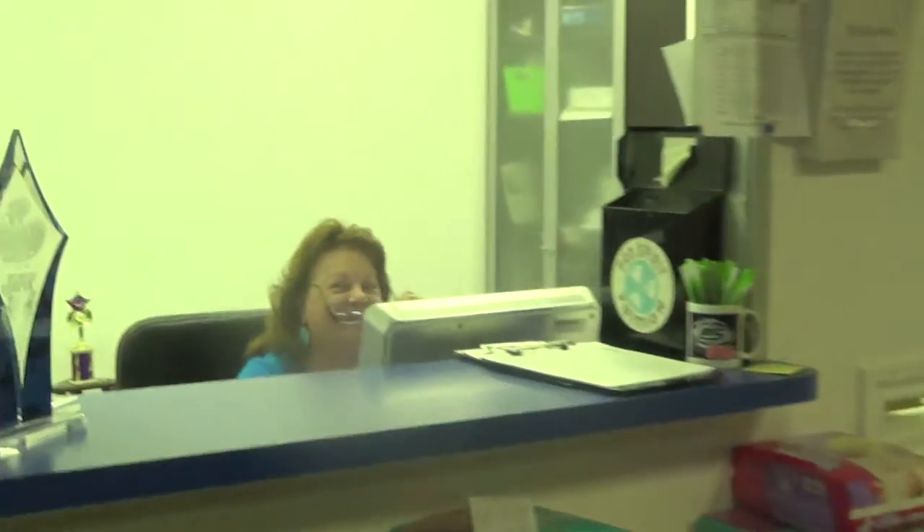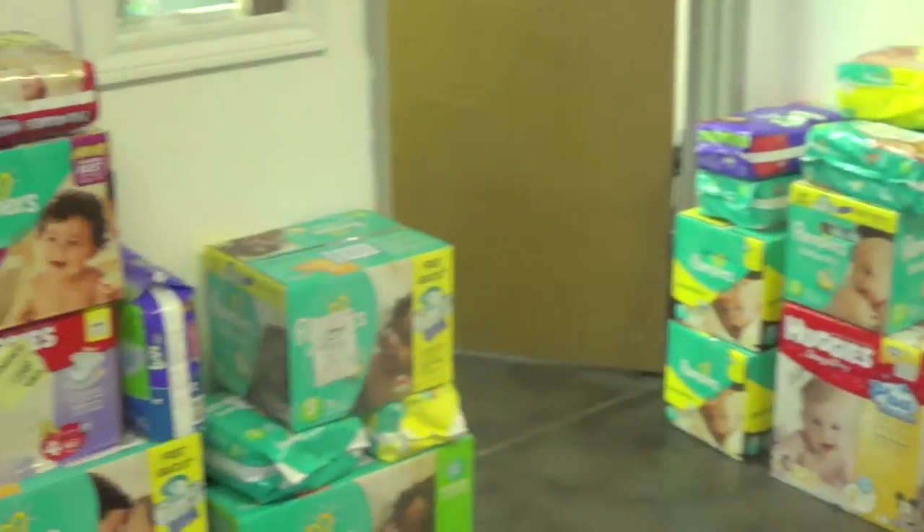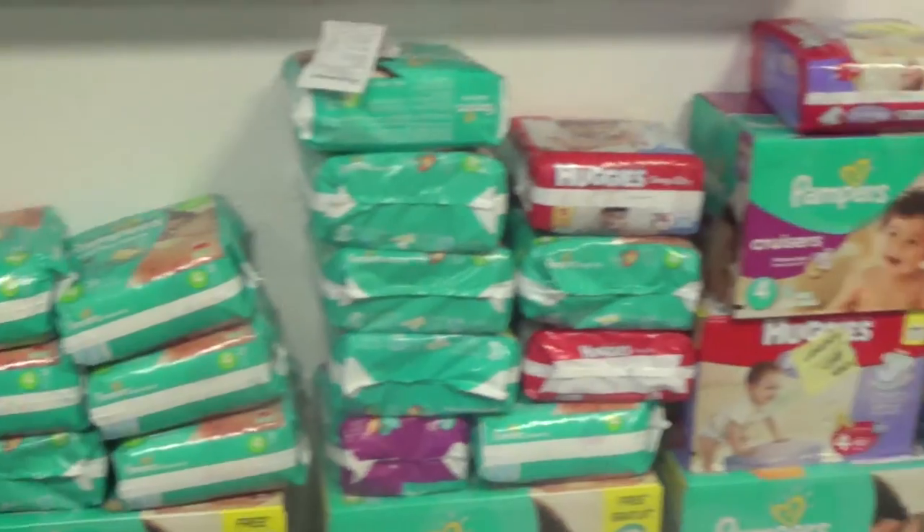Here we have the lobby and Miss Kathy's office. It's very inviting — there's the front desk with a little extra decoration. One of my staff, Jennifer, is pregnant, so we're actually collecting diapers to save her a little expense and take some pressure off.